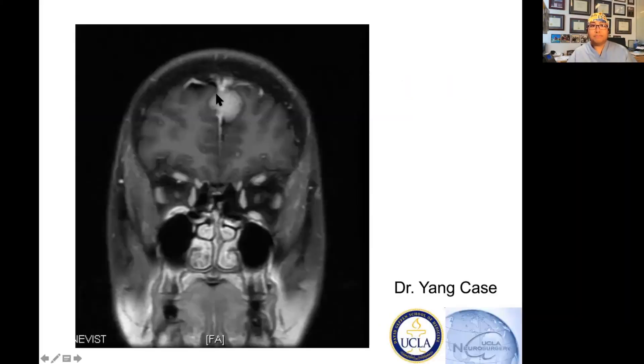Here you can see the meningioma. When I look at this image, the first thing I determine is whether it's a CT scan or an MRI — and this is an MRI because I can see the brain structure well. Is this a T1 or T2? The gray matter is gray, the white matter is white, so this is a T1. The nasopharynx enhances, the sinus enhances — this is a T1 with contrast. You can see the superior sagittal sinus and the falx down the middle. And this little thing that does not belong — this is the meningioma.